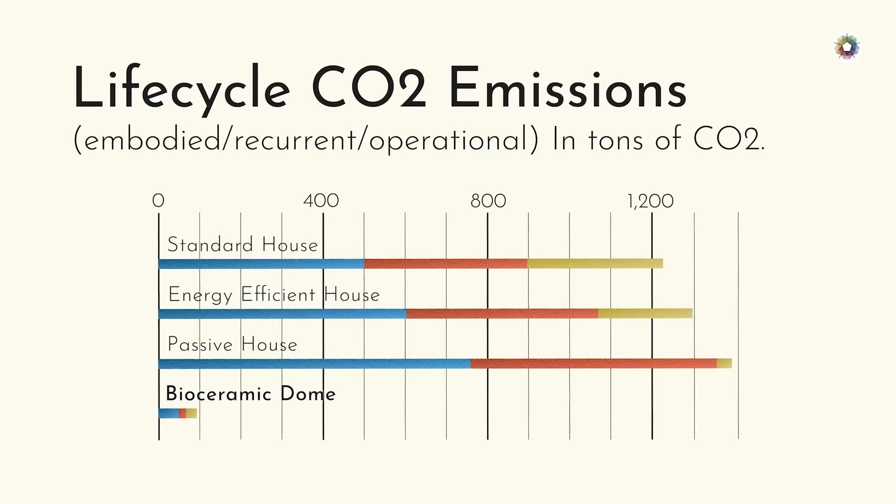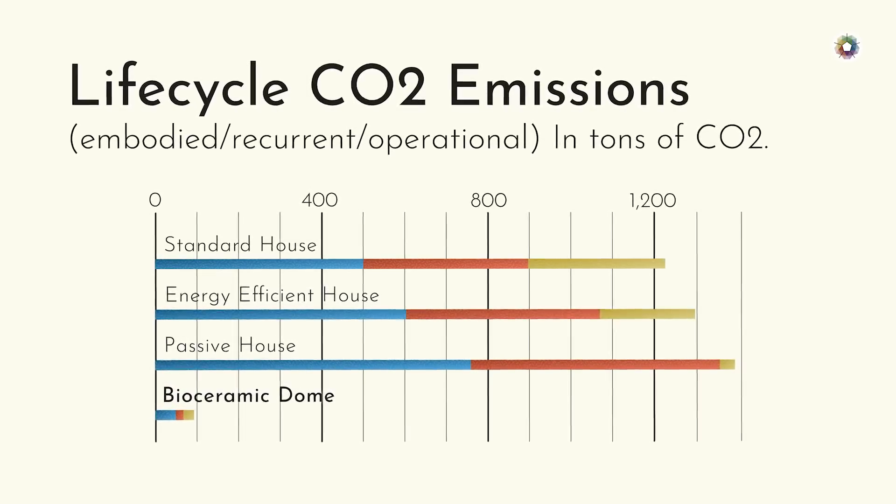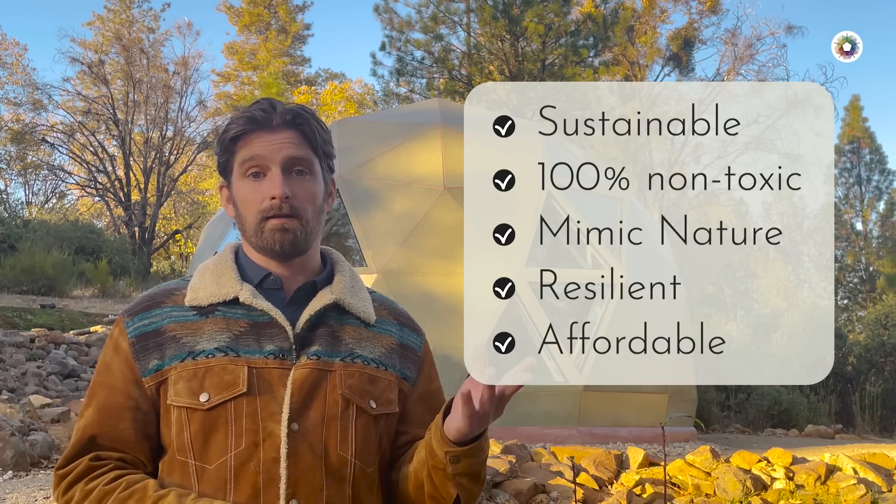Ceramic domes reduce the carbon footprint of housing by more than 90%. It's a major reduction in the energy required to manufacture, construct, operate, and maintain the house.